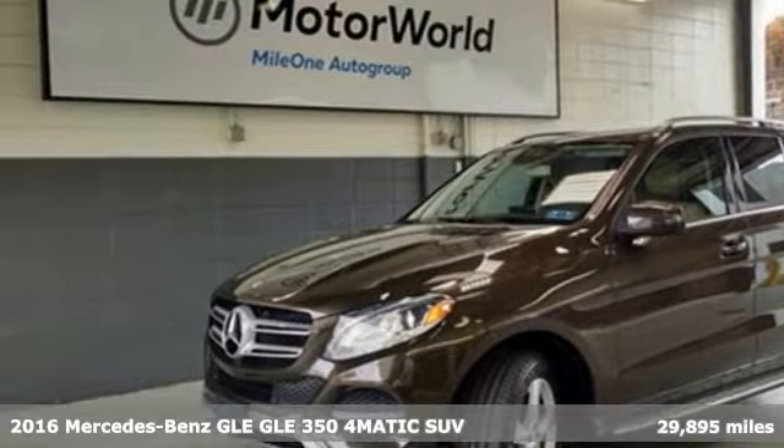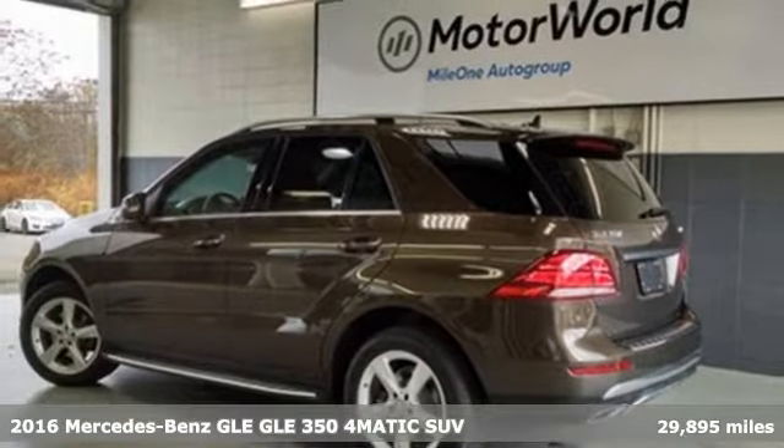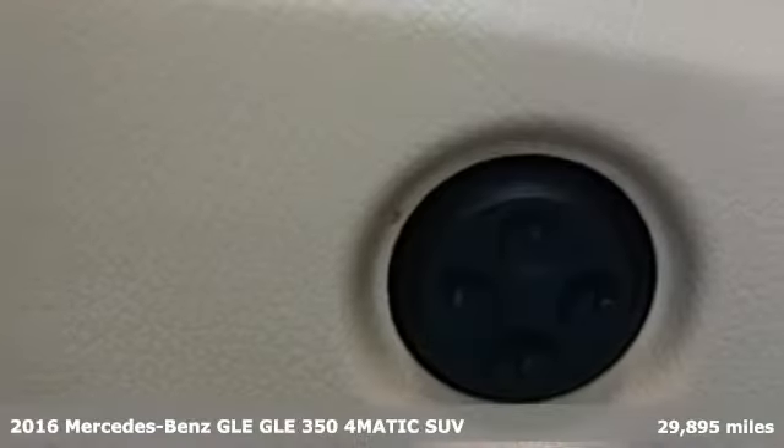Here's a 2016 Mercedes-Benz GLE. This GLE is reassuring when the weather turns and rewarding when the road turns. It's well equipped with the features you need.